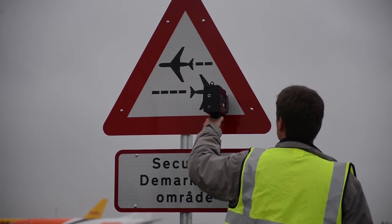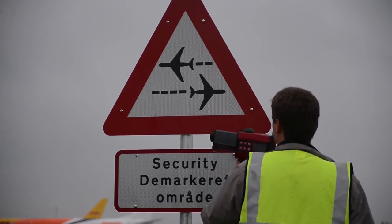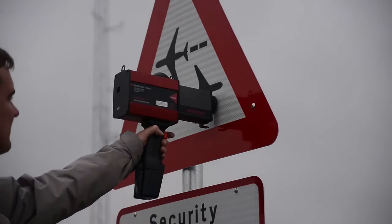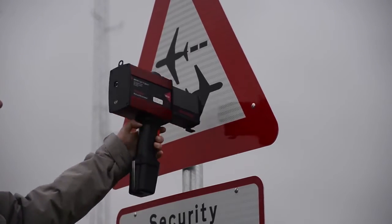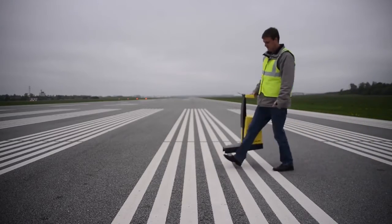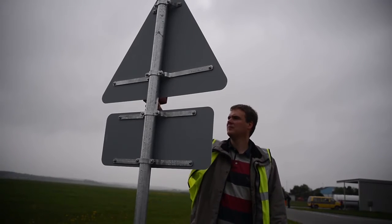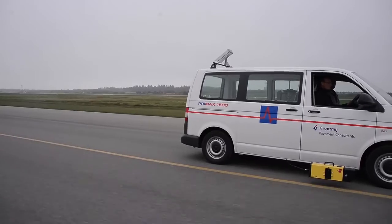The RetroSign static retro reflectometer for measuring retro reflection of traffic signs. Even if you measure at daytime, Delta's retro reflectometers will let you know how markings and signs perform at night time and document if they perform according to requirement or need maintenance.